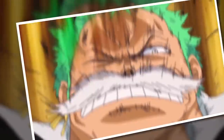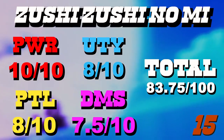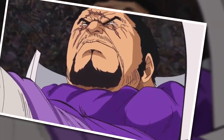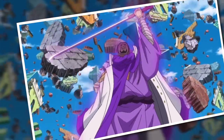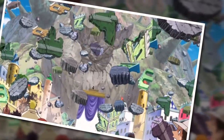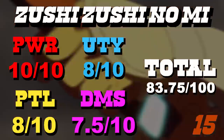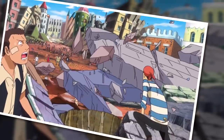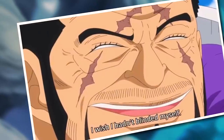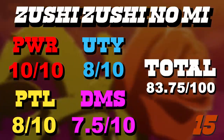The Zushi Zushi no Mi is another fruit that I think can be quite underrated, because being able to control gravity is absolute insanity and an easy 10 for power. If you give two people of equal skill the choice between gravity and magma and ask them to fight, the one with gravity will almost certainly win. This fruit also has a fun non-combative use — the user can float and transport themselves by lowering gravity, though it's a bit convoluted. The potential is sky high because gravity is a core governing principle of existence. It is very tricky to handle though, and like the Magu Magu, it comes with a high chance of collateral damage.